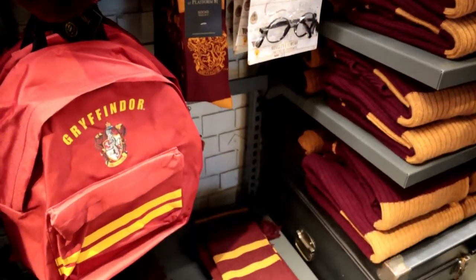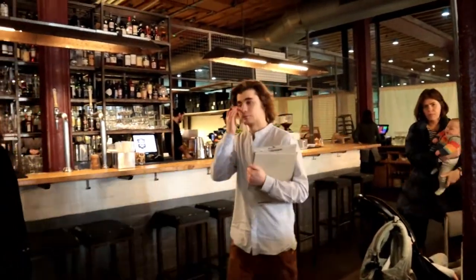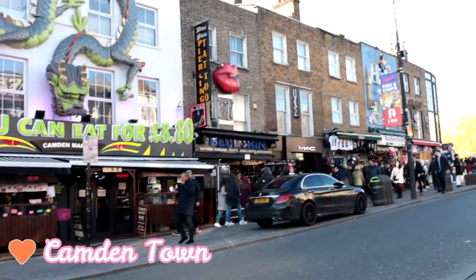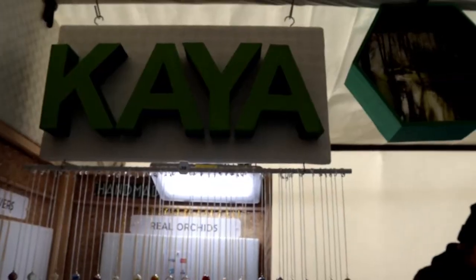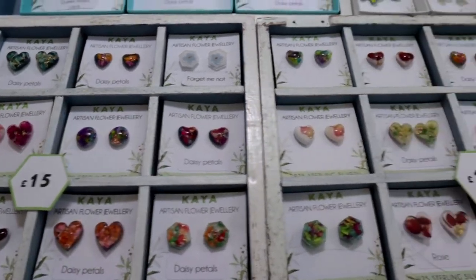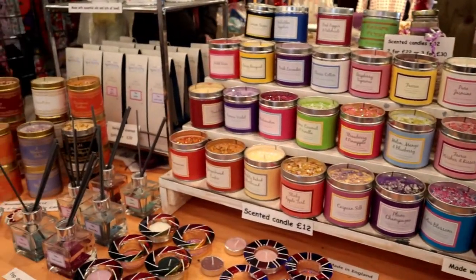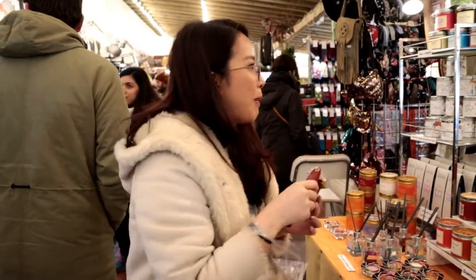Let me know which house you are in. So I got 3 candles.